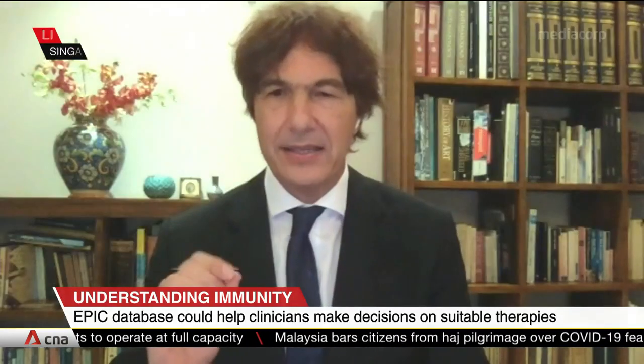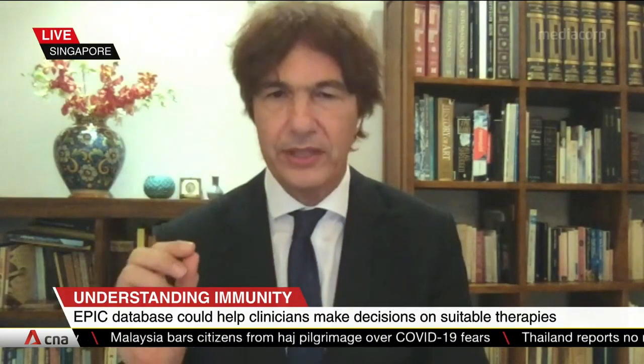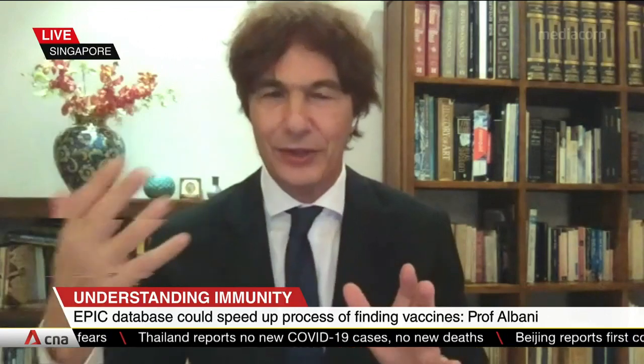How does this fit in with precision medicine? If you understand precisely how a system like the immune system works, you can characterize patients not by the way they look outside to the doctor, but the way they are — the way the immune system is organized — and understand where the actual problem is. This means that you can tailor therapies to individuals or to groups of individuals who are the same, with precision. It is the future of medicine.